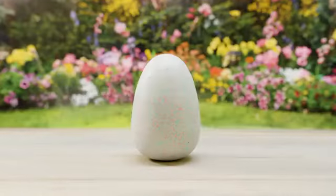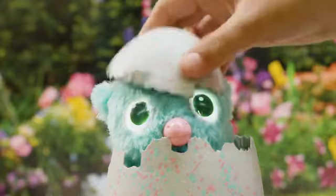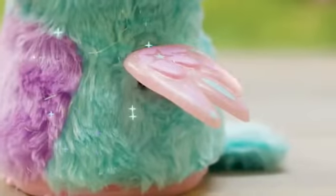Hatchimals Glittering Garden is so sparkly, the Hatchimals there get glittery too. A twinkling alicorn, only at Toys R Us. These enchanted Hatchimals live in pretty crystal nests, with glittery fur and wings.